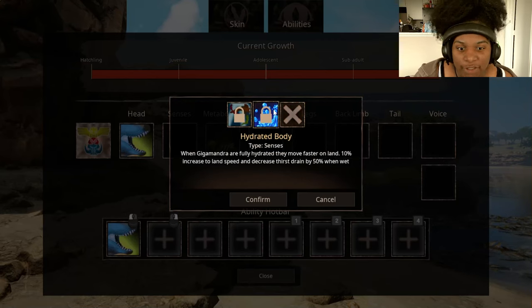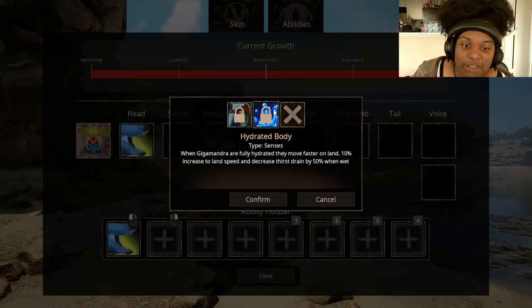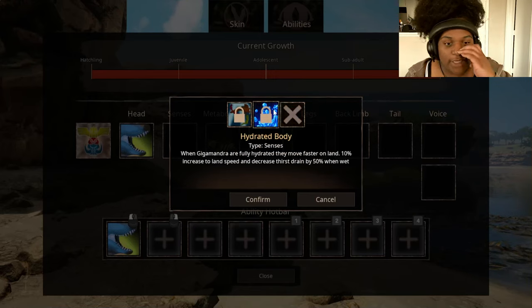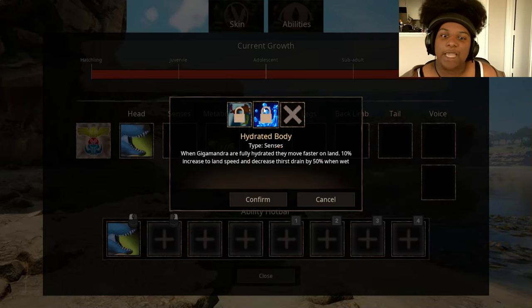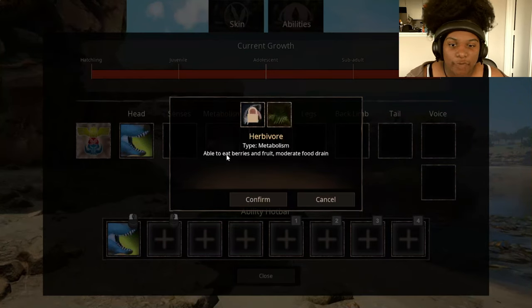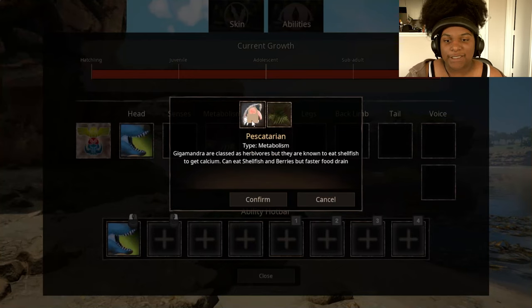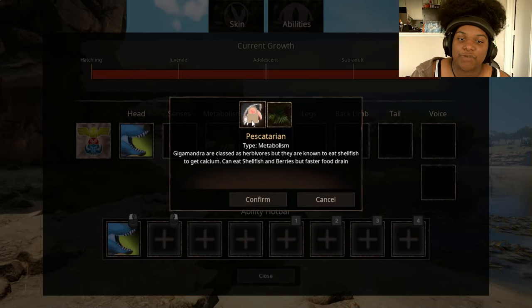Hydrated Body — when Gigamandra are fully hydrated they move faster on land: 10% increase in land speed and decrease thirst strain by 50% when wet. This is perfect. The only slight thing I was worried about is pretty much canceled out by these abilities. Metabolism — Herbivore: able to eat berries and fruit, moderate food drain. And Pescatarian — Gigamandra are classed as herbivores but are known to eat shellfish to get calcium, with faster food drain.